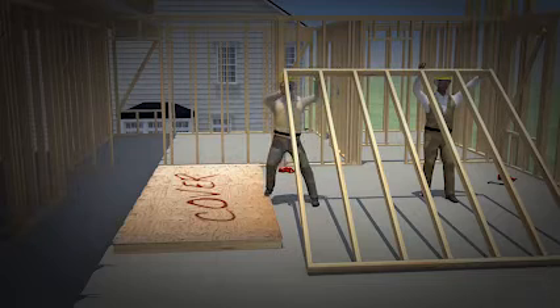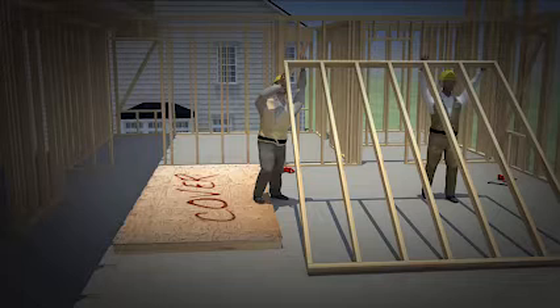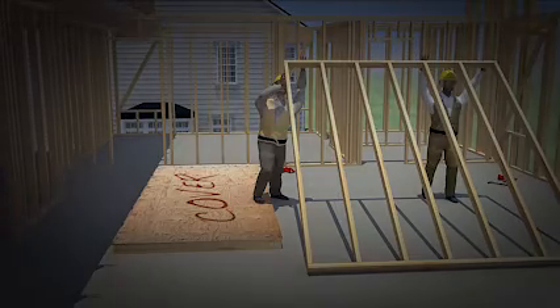The cover must be secure. As shown here, the worker steps onto the cover and continues to put the section in place. This example shows the importance of employers following OSHA's fall protection standards to ensure that workers are provided with a safe workplace. These types of construction deaths are preventable. The fall protection measures shown here save workers' lives. Use fall protection on the job — it could be the difference between life and death.